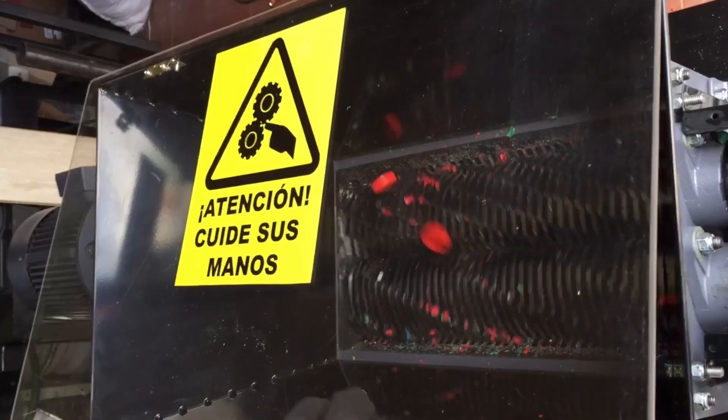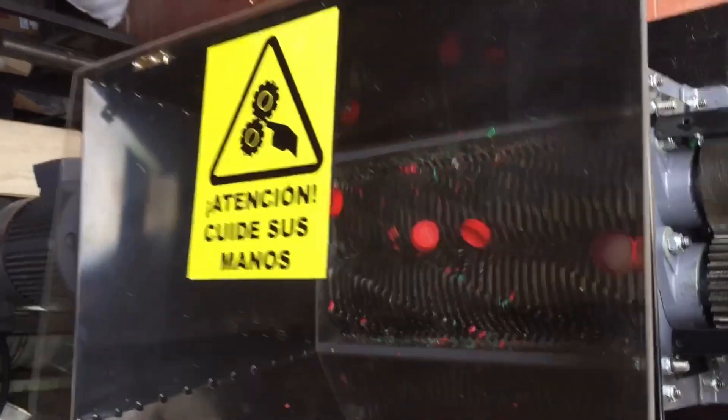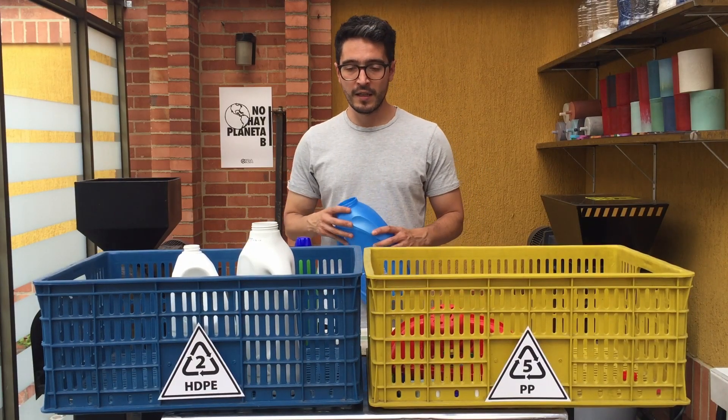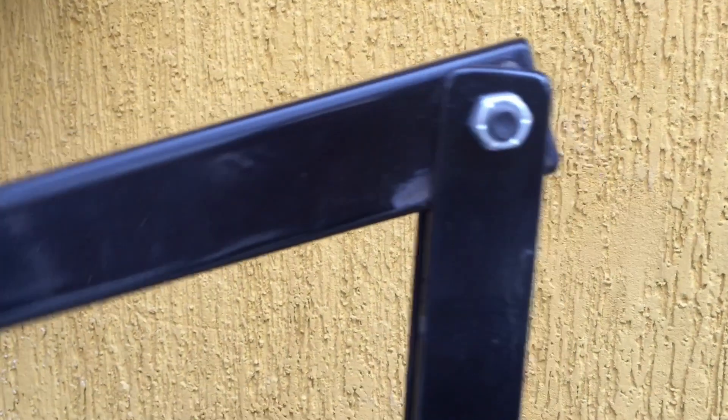With the money I sold from the business I had, I found someone here in Bogotá who made the machines. While they were building them, the pandemic came, and when I received the machines everything was closed and everyone was inside. I couldn't start the business right away, but it helped me get to know the machines. Then the pandemic sort of ended, everything started opening up, and I could start selling the products.